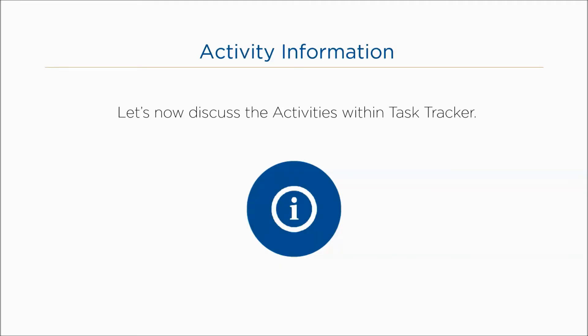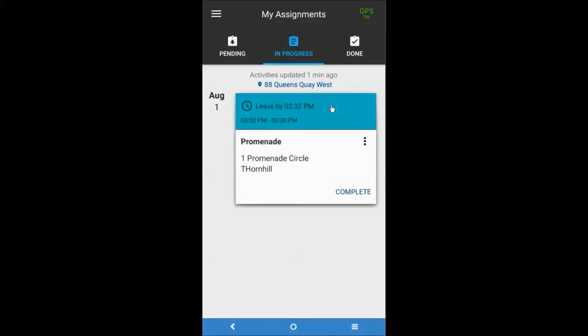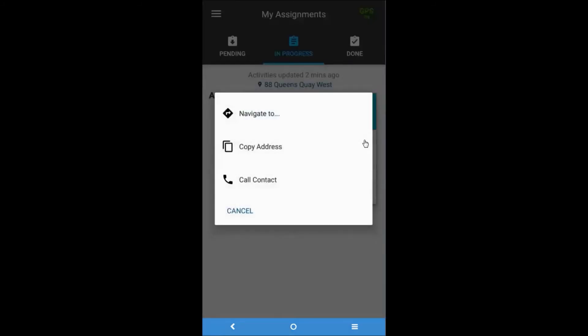Let's now discuss the activities within Task Tracker. Each activity contains the following information: start date and time, end date and time, name of activity, reference, address, directions, name and phone number of the contact, activity instructions, location notes, and the complete button. There is also the three-dot ellipses more button, which contains additional functionality and is found within activities in both the Pending and In Progress tabs.